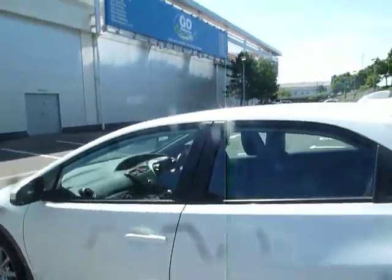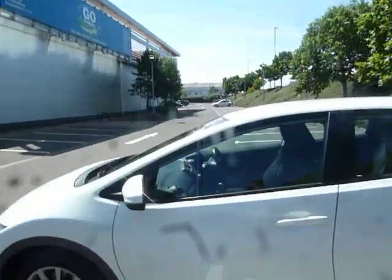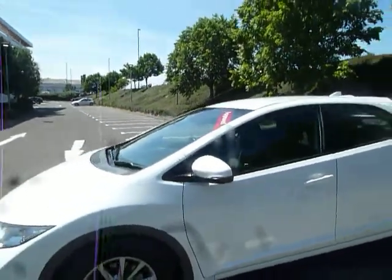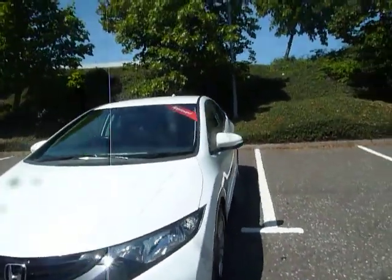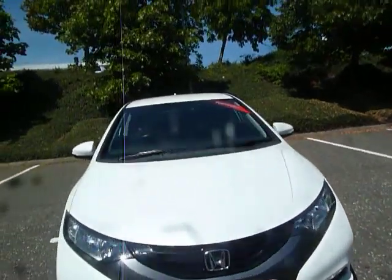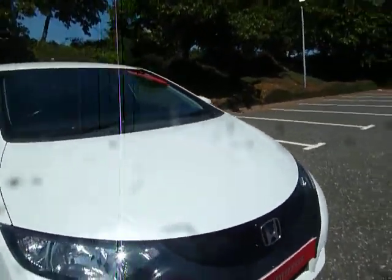This vehicle is a 1.8 petrol and it's also manual. You've got automatic sensing wipers and automatic sensing lights. You do have fog lights and LED daytime running lights tucked away down there as well.